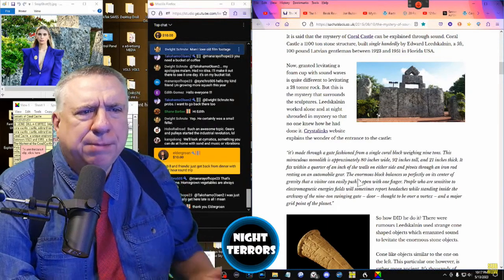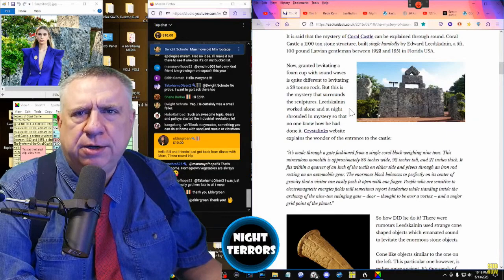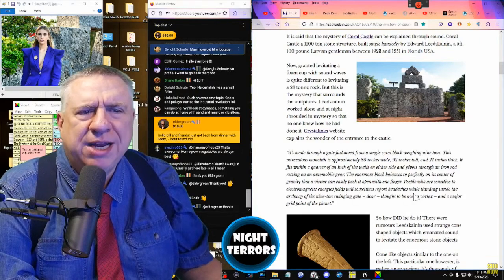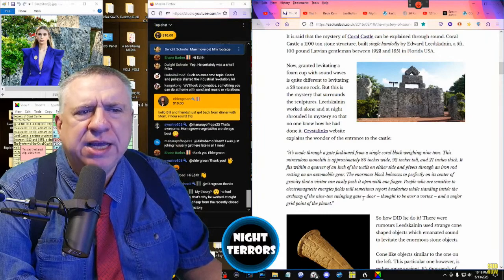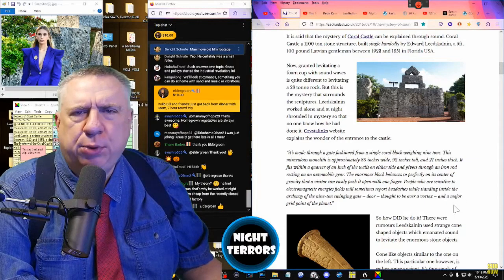The enormous block balances so perfectly on its center of gravity that a visitor can easily push it open with one finger. People who are sensitive to electromagnetic energies will sometimes report headaches while standing inside the archway of the nine-ton swinging gate, thought to be over a vortex and a major grid point of the planet.